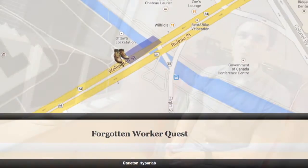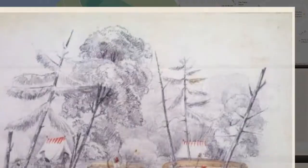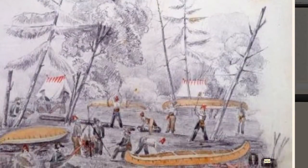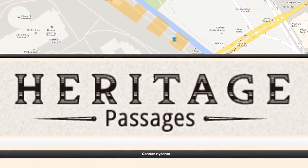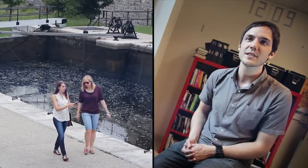The Forgotten Worker Quest lets you relive the 1820s as an Irish immigrant working on the Rideau Canal. You have to locate tools and complete tasks while avoiding explosions and malaria outbreaks. It's a scavenger hunt, a history lesson, and an interactive tour of the canal site all in one.